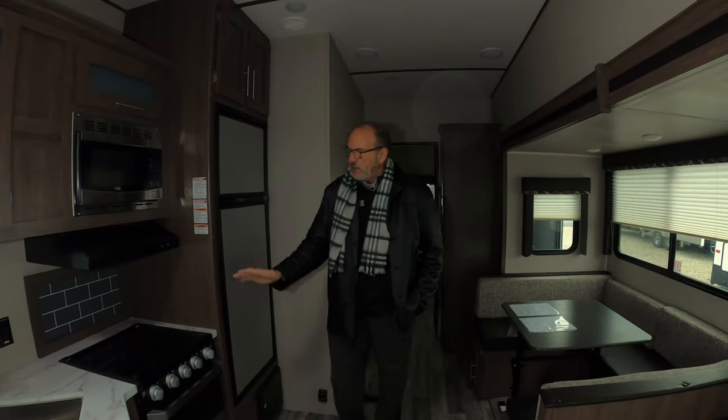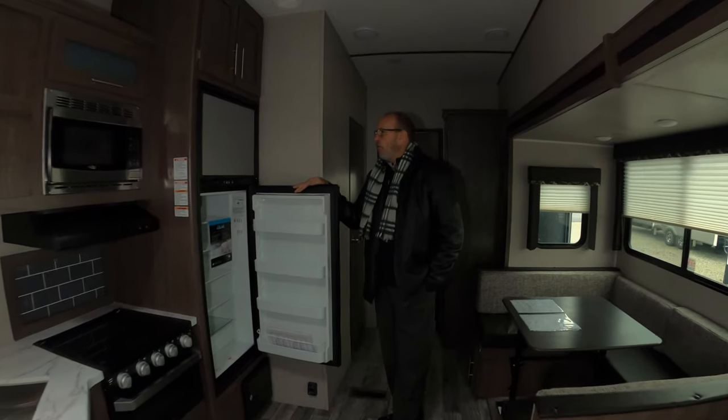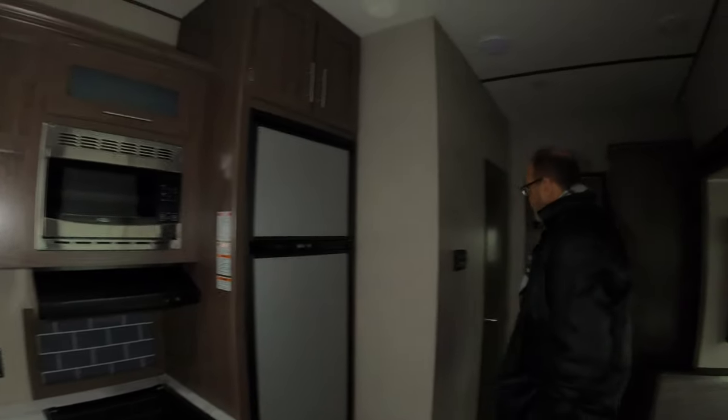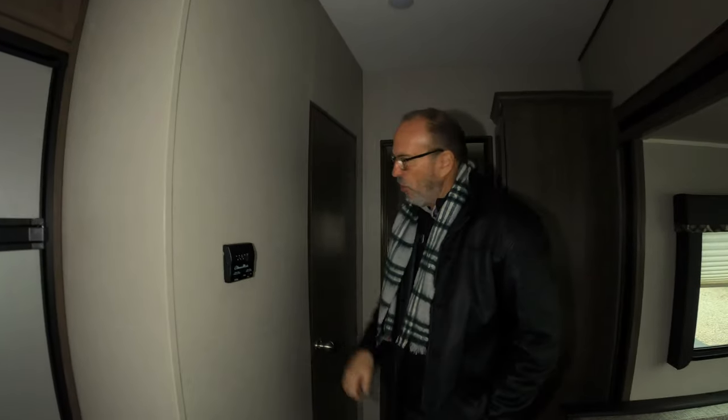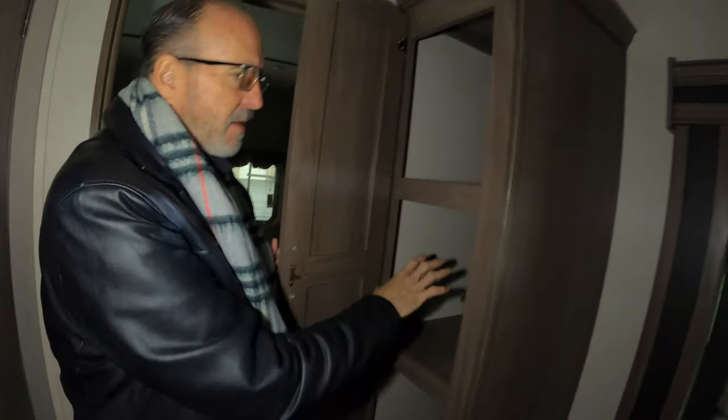You have a three-burner range oven, and this will also have the nice big eight cubic foot Norcold refrigerator, which is really nice. There's a thermostat for your heating and cooling, and a full bath with shower. That is a porcelain toilet — it is not plastic — same as what you use at home. And behind that, more storage pantry. Storage is not at a minimum in this floor plan.